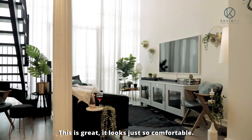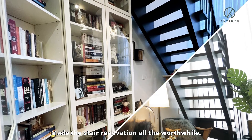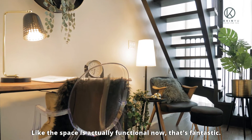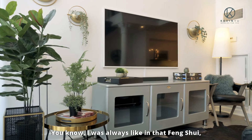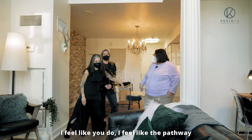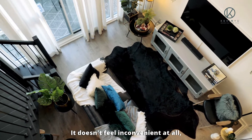This is great. It looks just so comfortable. I love this. Made the stair renovation all the worthwhile — the space is actually functional now. That's fantastic. It's workable, it's cozy. You know, I was always into that feng shui — you've got to have that pathway. I feel like the pathway goes from here and then it works. It doesn't feel inconvenient at all.